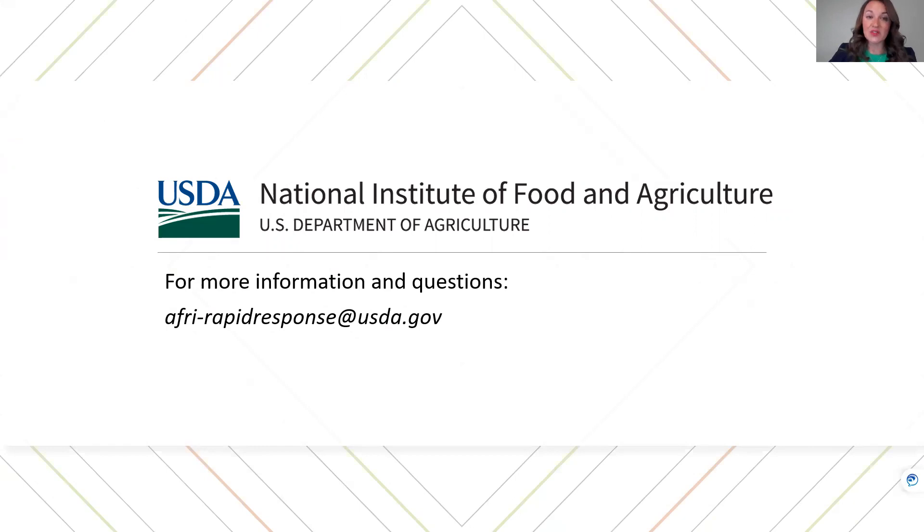This concludes this video about the AFRI Rapid Response to Extreme Weather Program's Standard and Strengthening Standard, or Phase, grant types. We also encourage applicants to view our other videos about this AFRI program and to check out our webpage, fact sheets, and frequently asked questions. Thank you.